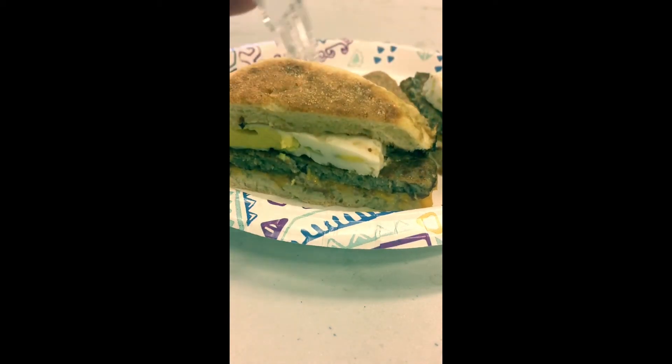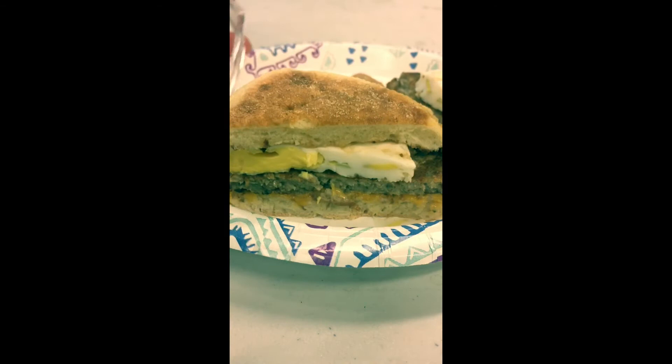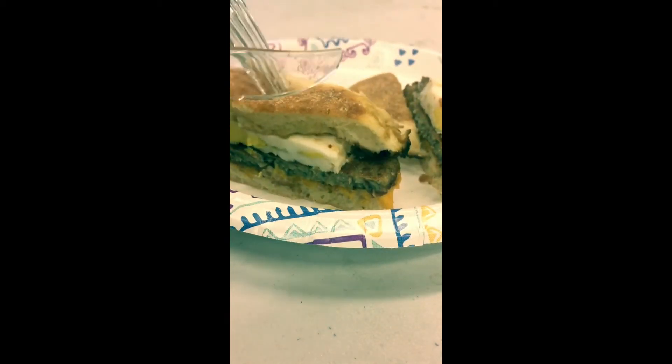First impressions — this is a much beefier breakfast sandwich with a nice hefty weight to it, and quite frankly a bit of a bounce to it as well. Nice and solid and thick.